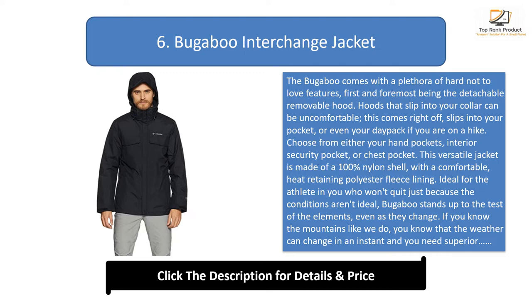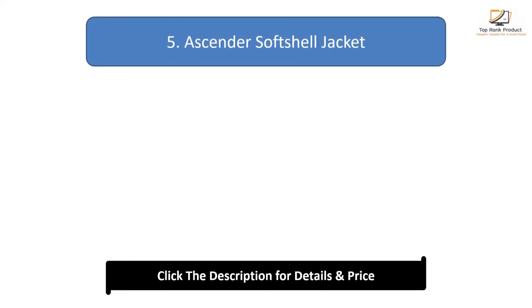Ideal for the athlete who won't quit just because conditions aren't ideal, the Bugaboo stands up to the test of the elements even as they change. If you know the mountains, you know that weather can change in an instant and you need superior technology to combat whatever they throw at you. We love how modular this jacket is — ready for heavy rain or whatever you can throw its way.